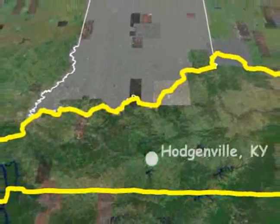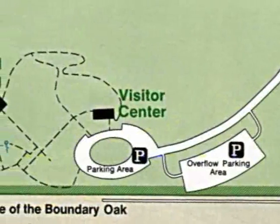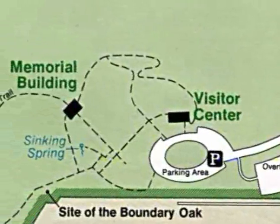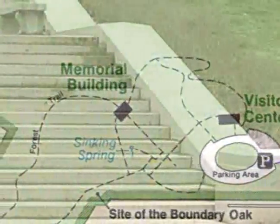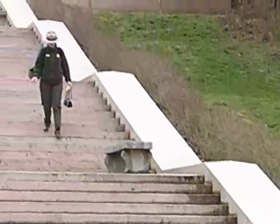Abraham was born in this log cabin, which was built by his father, Thomas Lincoln, in 1808 on a farm called Sinking Spring, near Hodgenville, Kentucky. The land cost only $200 for the 348-acre plot. A replica of the cabin is now located on top of the 56 stairs to the Memorial Building, which represent all 56 years of his life.